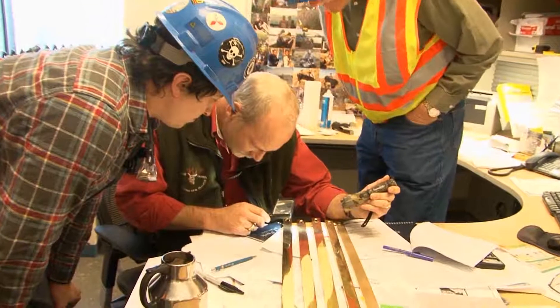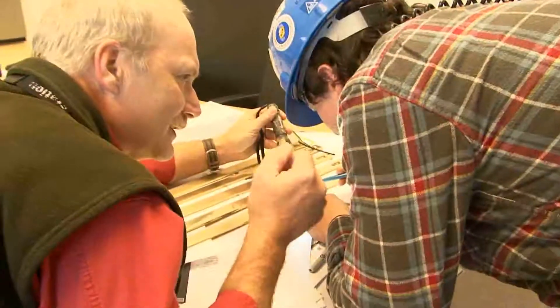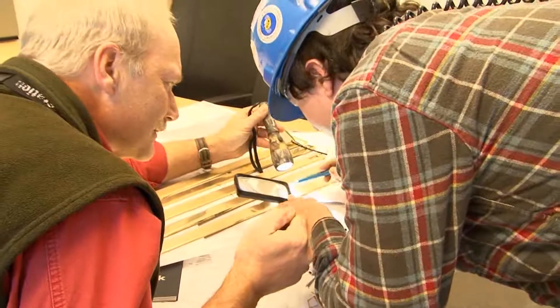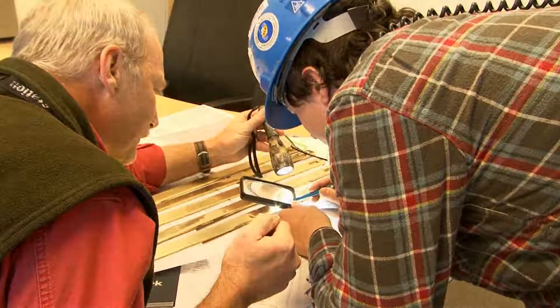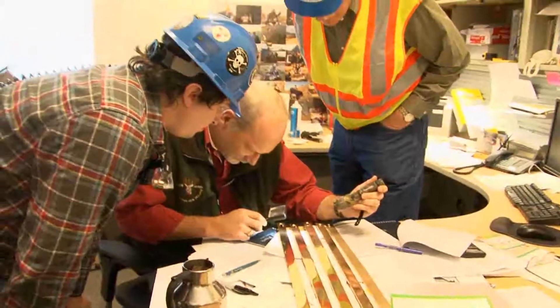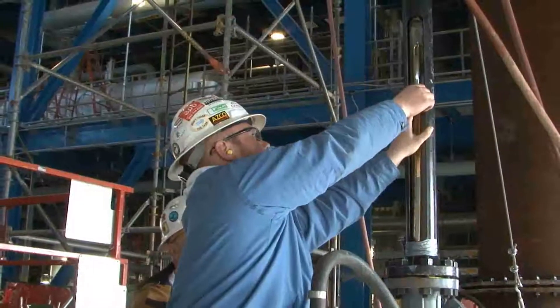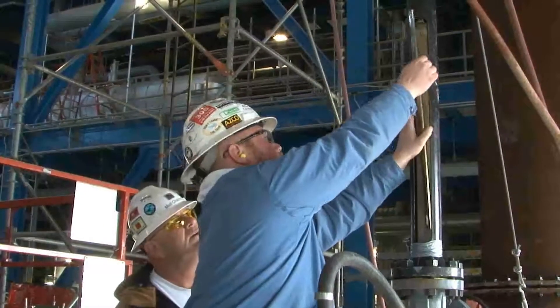The air blows will continue for another 12 hours before a target is tested again. It didn't penetrate — checking the results. An important job in Dry Fork Station commissioning. Air blows finished up successfully on January 9th.